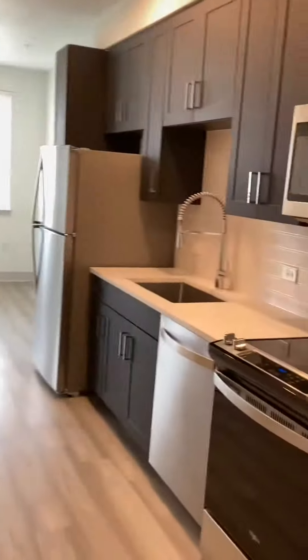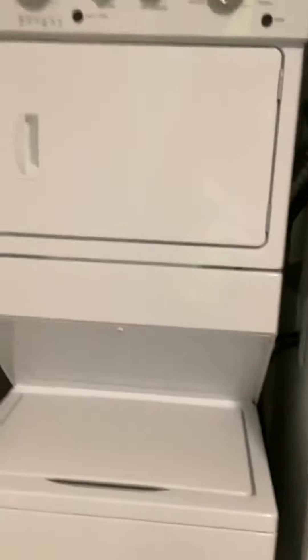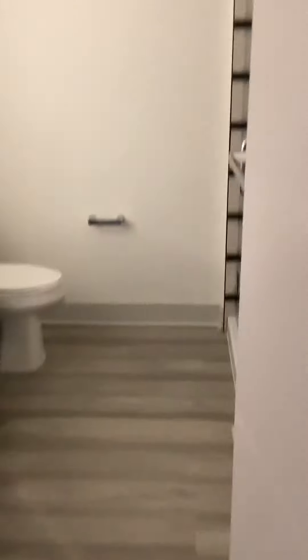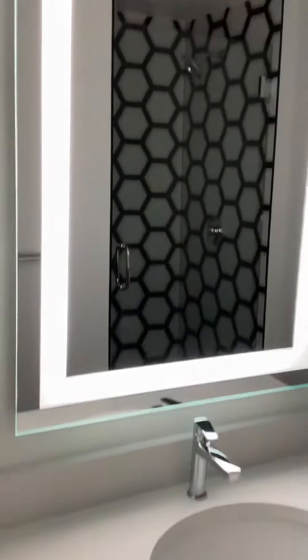This is apartment 352. It's our studio floor model. When you come in you'll have a closet to the right, a full washer and dryer, and to the left of that would be the restroom. Glass showers.